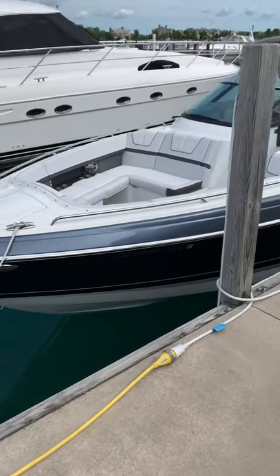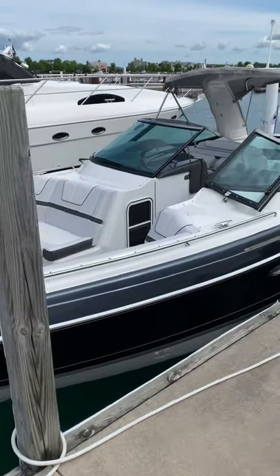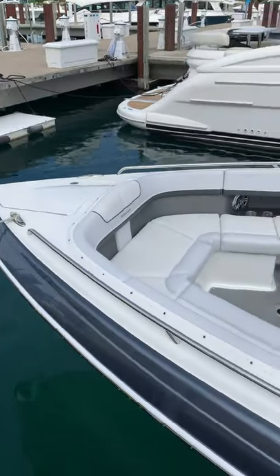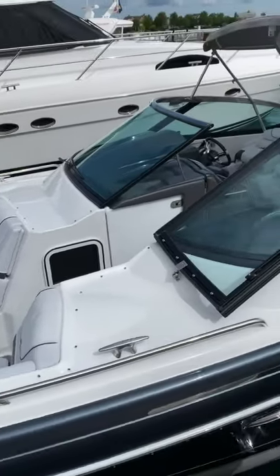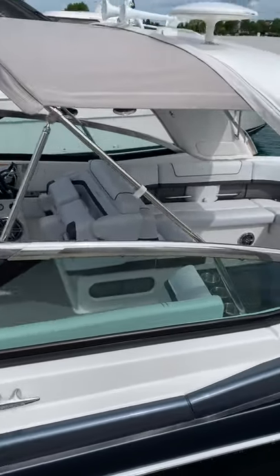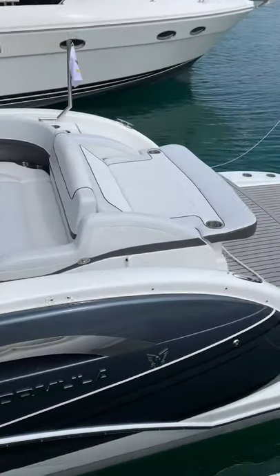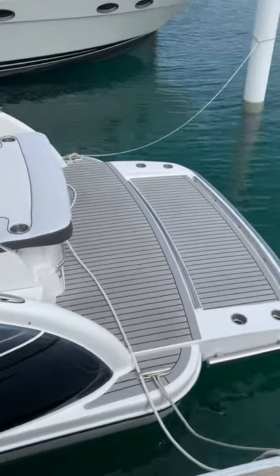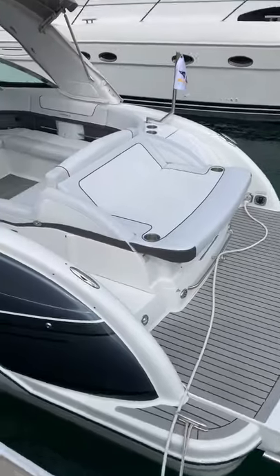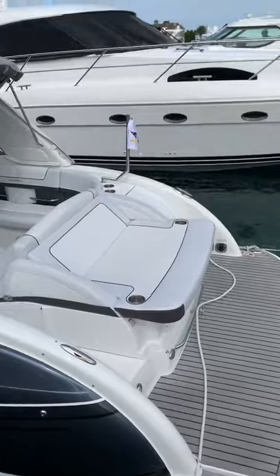All right Brad, here's a video of my 2017 Formula 350 CBR boat. It's cleaned weekly and has about 85 hours on it, stored in indoor heated storage for the two winters I've had it. As you can see, it has the upgraded extended swim platform and some of the custom graphics on the side.